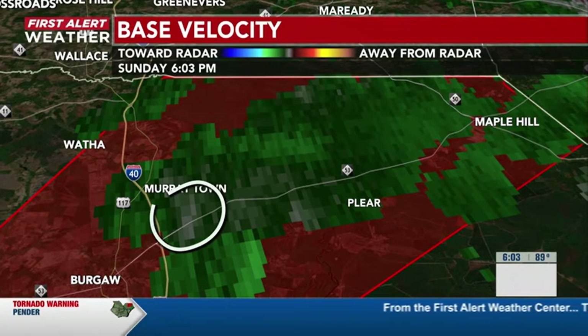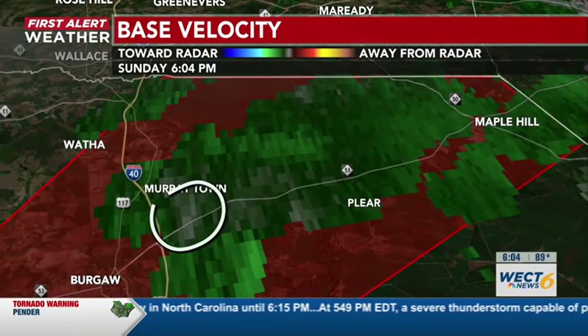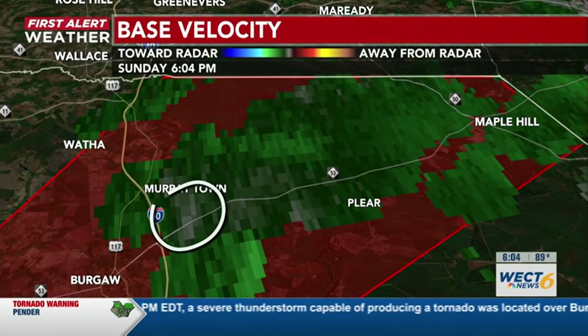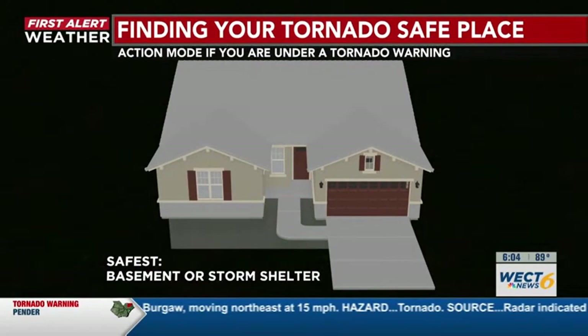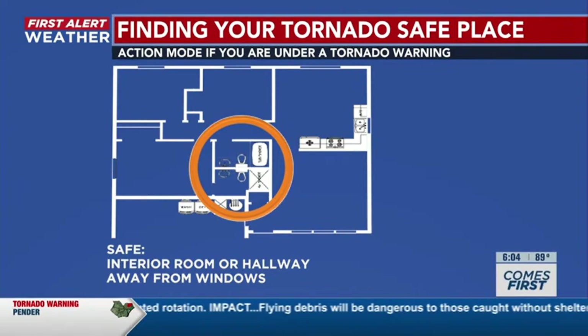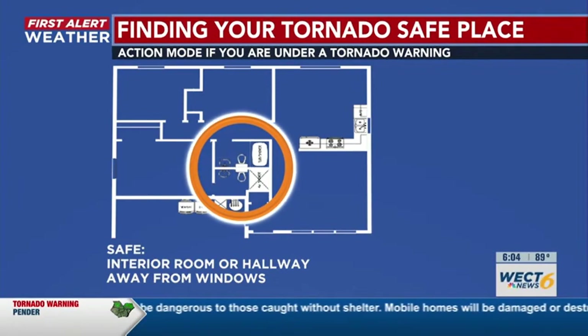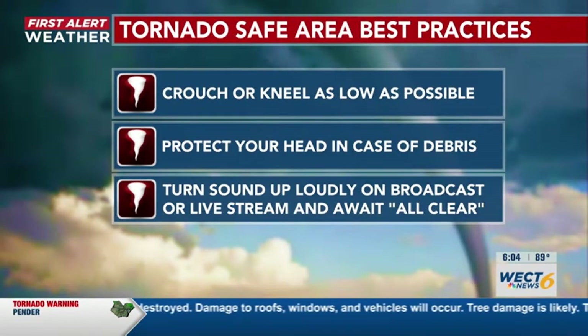This tornado warning is still in effect, meaning a severe thunderstorm capable of producing a tornado is located over Berga, moving northeast around 15 miles per hour. Please move to that safe place right now. If you have a basement or storm shelter, make sure you go there. If not, a good safe spot is the interior room or hallway away from the windows. Once there, crouch low and kneel as low as possible, protect your head in case of debris, turn the broadcast up loudly, and await the all clear.